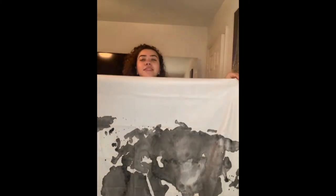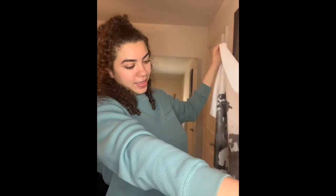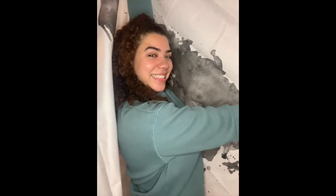I also got a tapestry. I'm probably going to hang this on this wall and put my whiteboard on it. I love it — it's a cute backdrop.